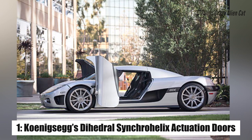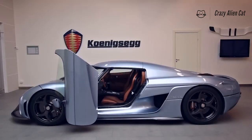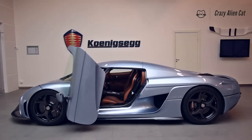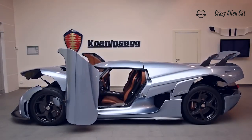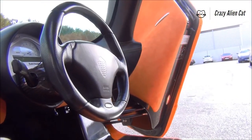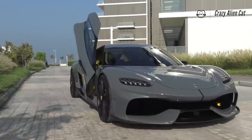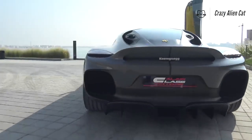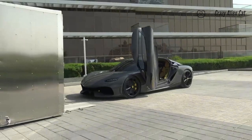Number 1: Koenigsegg's Dihedral Synchrohelix Actuation Doors. Sports cars typically have large doors to help with ingress and egress. Large doors mean plenty of space is needed to open them without hitting another car. Scissor doors open high and can be difficult to reach when the occupant is seated. Koenigsegg's Dihedral Synchrohelix door mechanism was revolutionary when first conceived and remains unique in the automotive industry to this day. The door motion — sweeping outwards and upwards at the same time — is every bit as practical as it is beautiful.